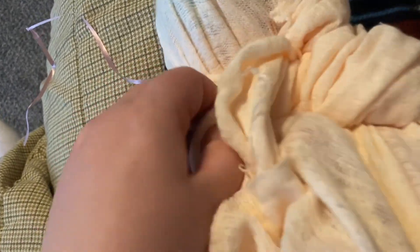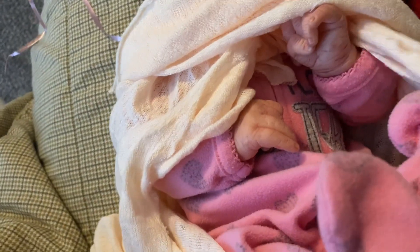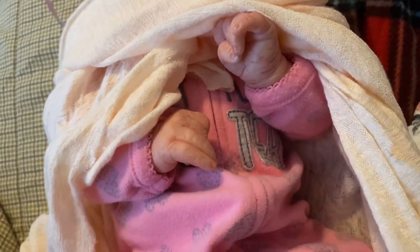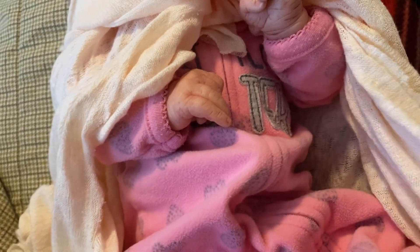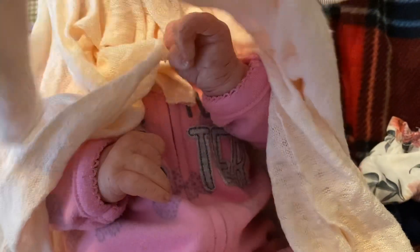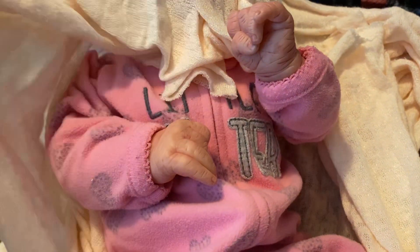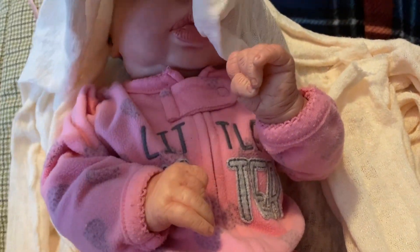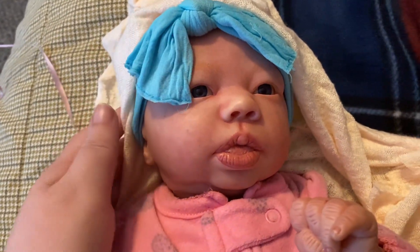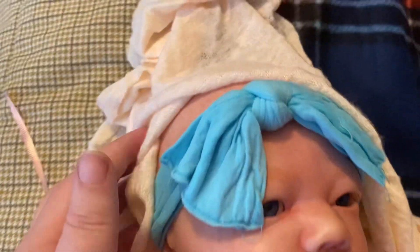I love how this blanket looks on her — oh my gosh, it's so cute! Oh, there's her hands! And she has a little sister shirt because she is the little sister. All right, let's unwrap. How cute, oh my goodness — and she has a baldy!